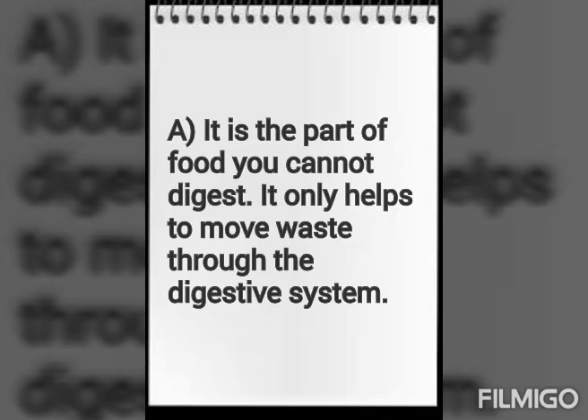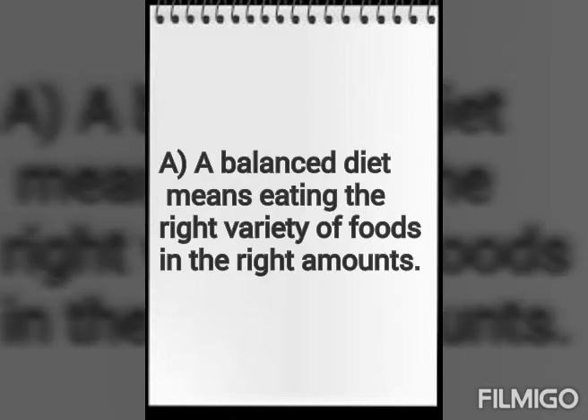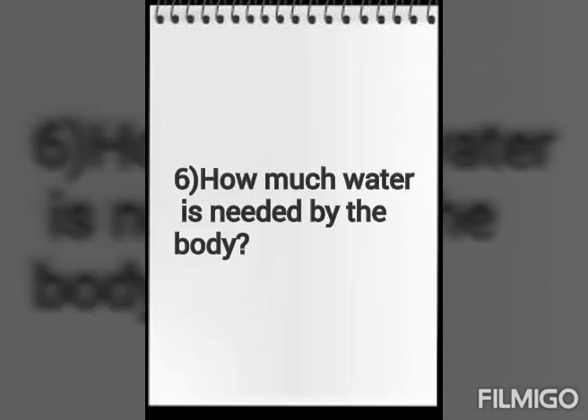Next question: How do dietary fibers help in digestion? Dietary fiber is a part of food that you cannot digest. It only helps to move waste through the digestive system.